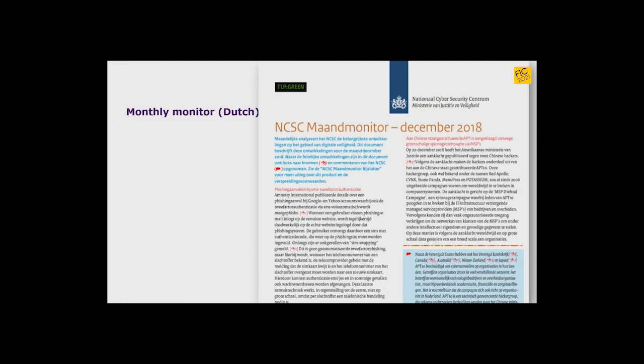This is a very generic report called a monthly monitor. It's not detailed at all — just two pages with the most relevant cybersecurity developments that happened this month for the Netherlands. Organizations use this to keep themselves informed or to inform their management about developments that deserve priority.